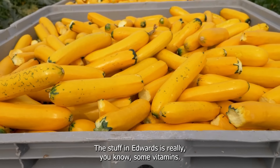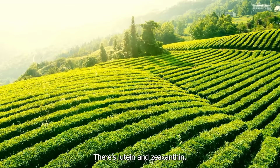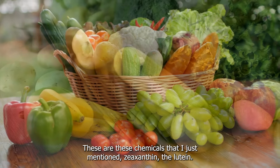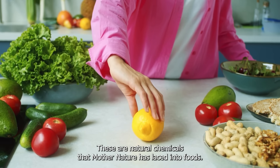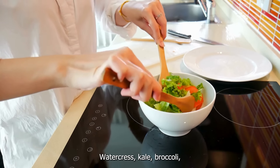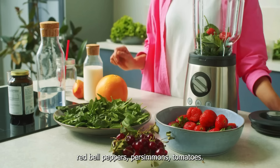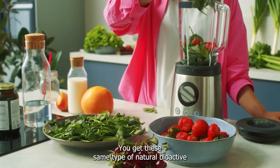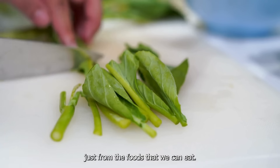The stuff in AREDS includes some vitamins — lutein and zeaxanthin. These are natural chemicals that Mother Nature has laced into foods. What are some of those foods? Watercress, kale, broccoli, red bell peppers, persimmons, tomatoes. You get these same natural bioactives just from the foods that we can eat.